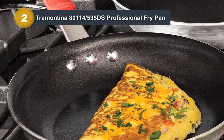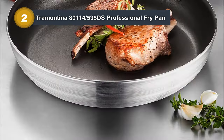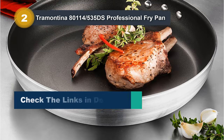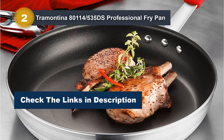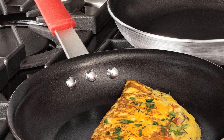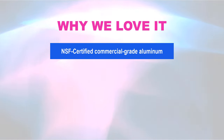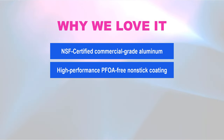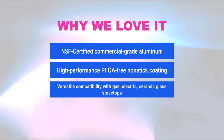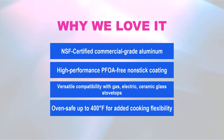The nonstick surface makes it dishwasher safe, saving you time and effort in maintaining its pristine condition. Versatility is a key attribute, as it is compatible with gas, electric, and ceramic glass stovetops. Whether you're a professional chef or a home cook, the Tramontina Fry Pan offers a reliable and versatile cooking companion, combining durability, performance, and convenience in one exceptional kitchen tool. Why we love it: NSF-certified commercial-grade aluminum ensures durability. High-performance, PFOA-free nonstick coating. Versatile compatibility with gas, electric, ceramic glass stovetops. Oven-safe up to 400 degrees Fahrenheit for added cooking flexibility.